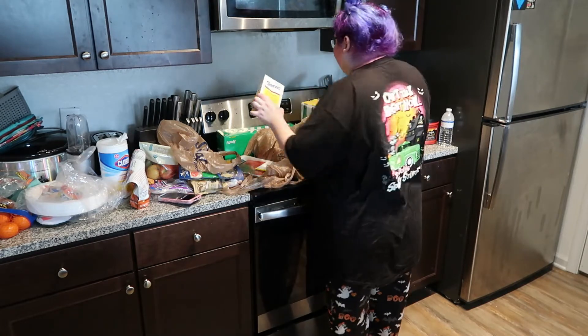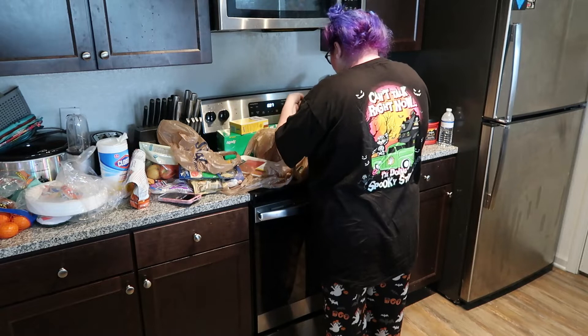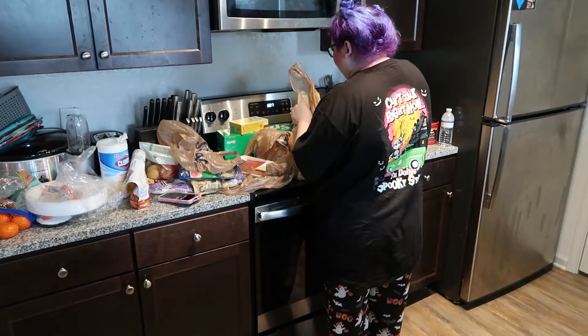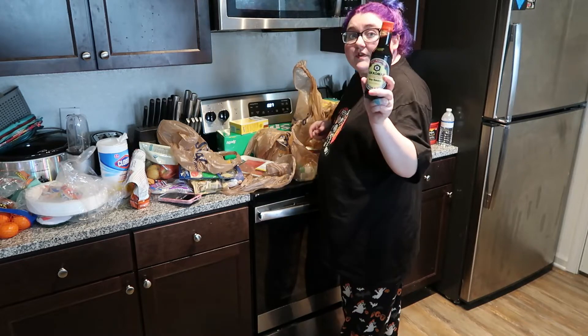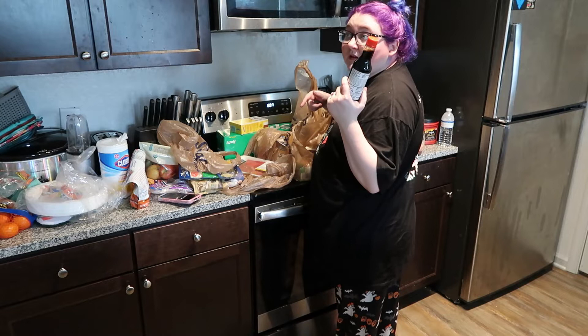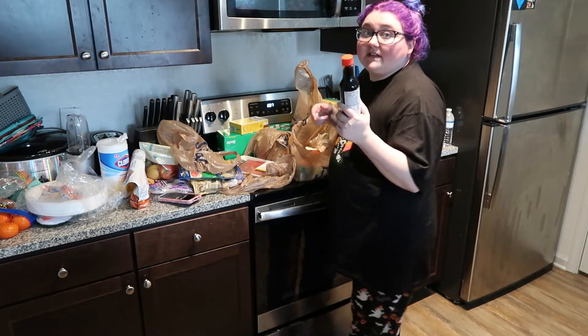Got some brown sugar and soy sauce. You marinate the steak in soy sauce for the pizza crust thing.